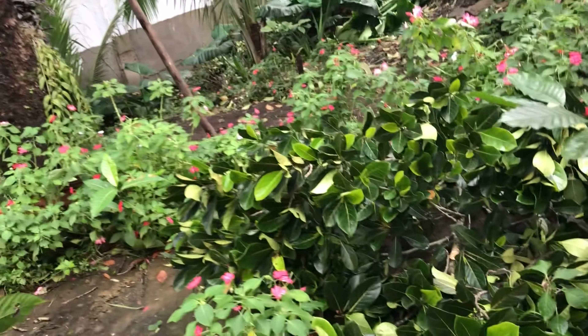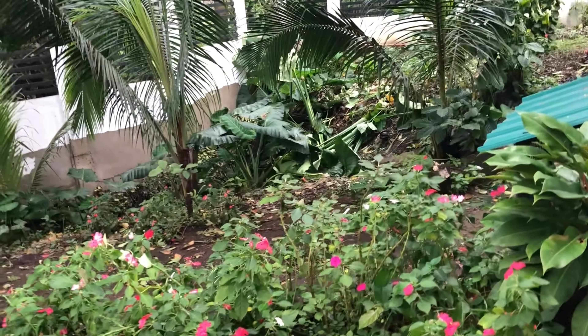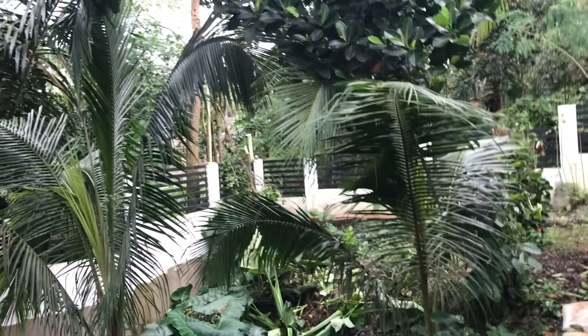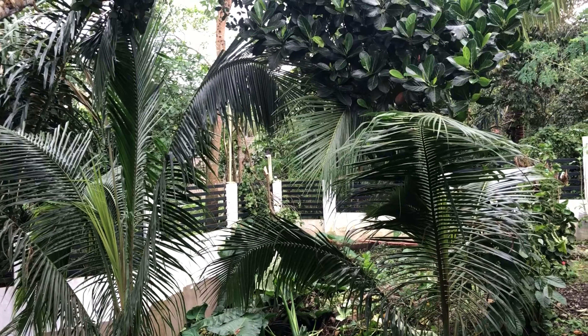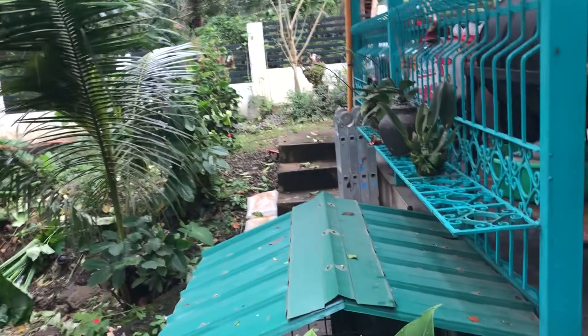I've got a pathway that's blocked. I'm not sure what that is. I'm going to get the guys to pick this up. You can see back there — a tree just snapped right in two. You get a better look at this.